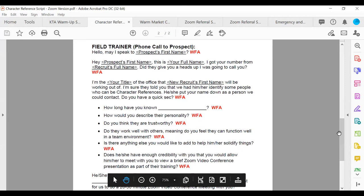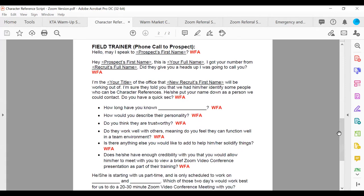The field trainer calls and says: 'Hey, may I speak to Cheryl? This is Benicia — I got your number from Karen. Did she give you a heads up that I was going to call?' Then: 'I'm a regional vice president. Karen put your name down as a person we can contact. You got a quick second?' Then you ask: 'How long have you known Karen?' and 'How would you describe her personality?' Cheryl's going to say great things — because this might be her best friend or family member.